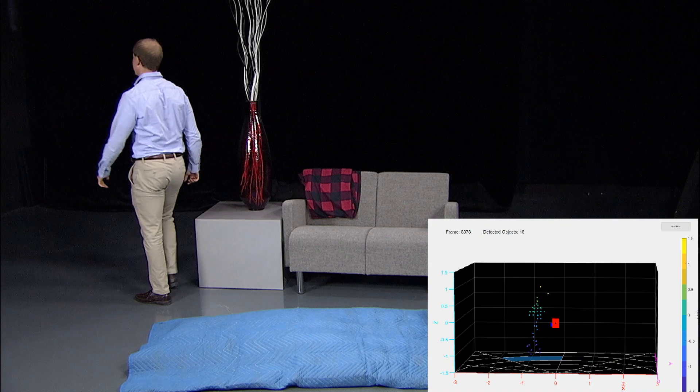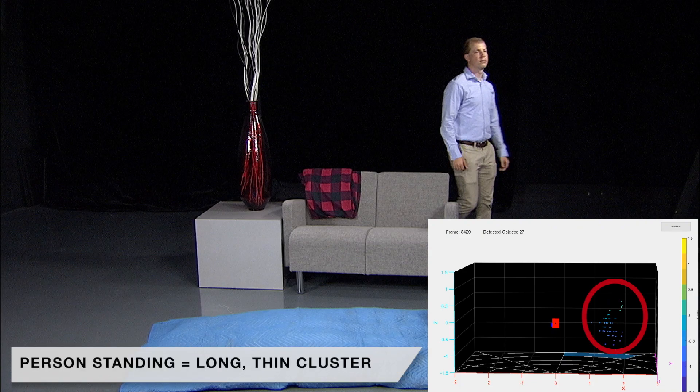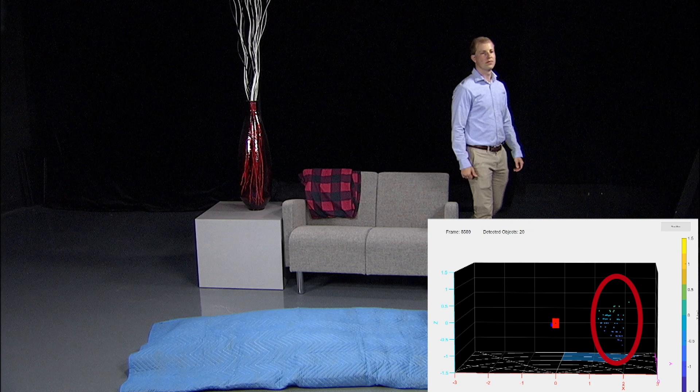As you can see from the GUI, the point cloud indicates stance by the color and shape of the figure changing. A person standing is typically shown as a long thin cluster while a person sitting is a round cluster. The color illustrates height, with a person standing being represented as yellow, orange, and green points, and lying down as darker blue points.